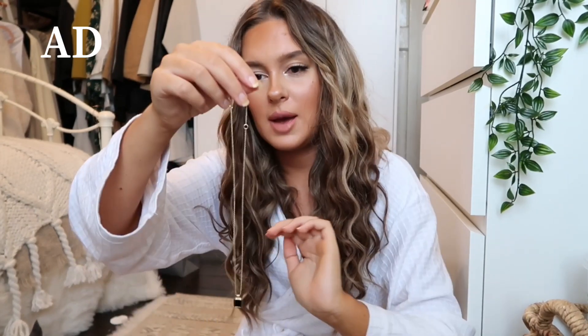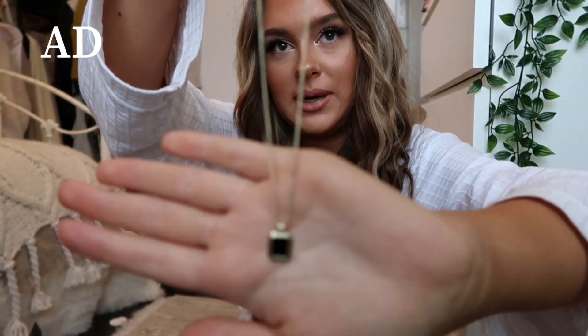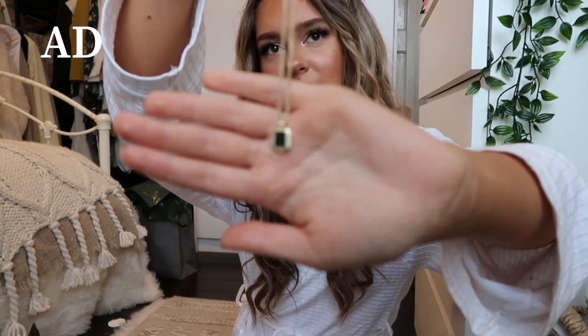The final item is a gorgeous layering necklace with two parts. It's a black square gold pendant — so stunning, simple, and timeless. My granddad actually has a ring with the same sort of stone, so it's a really nice little personal touch. I'd love wearing this on its own or layered. I'll put a picture on screen of how it looks.